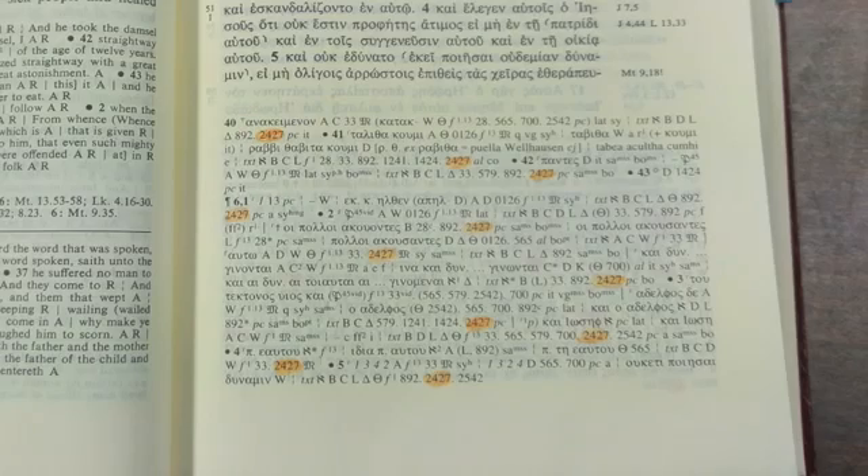Everyone knows that every manuscript is a copy of something — but of what? Professor Colwell wondered about that, but he never figured it out. A few people suspected it was possibly a fake. Colwell said, 'Everything about 2427 is wrong.' But thinking it was fake didn't stop their agenda. They said it was one of the most important witnesses to the original Gospel of Mark.